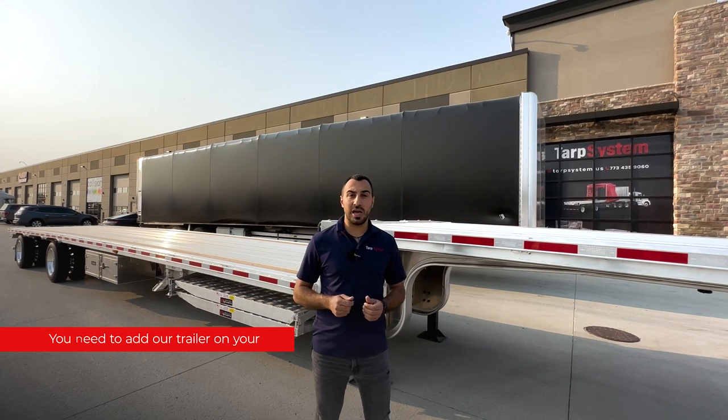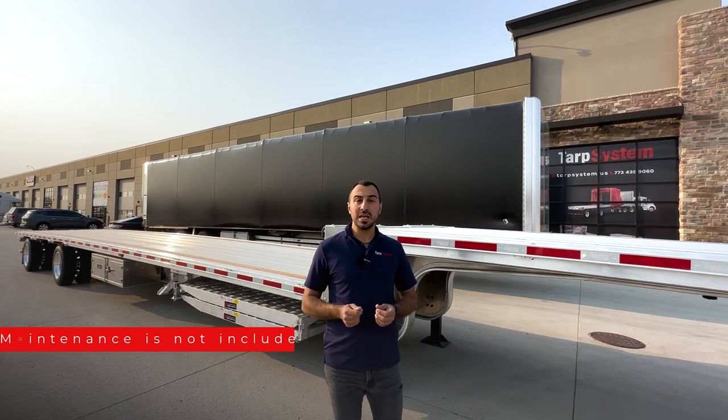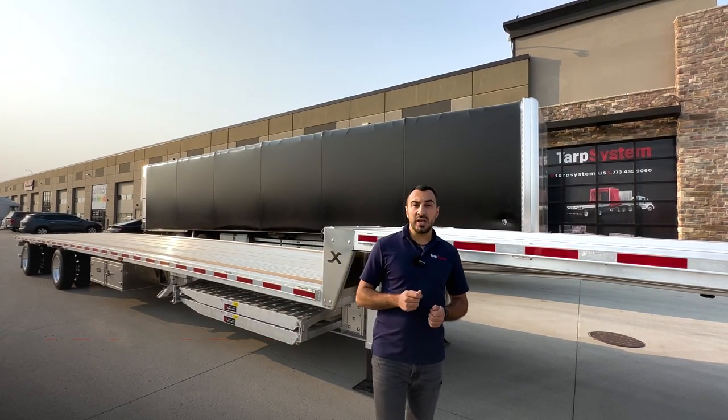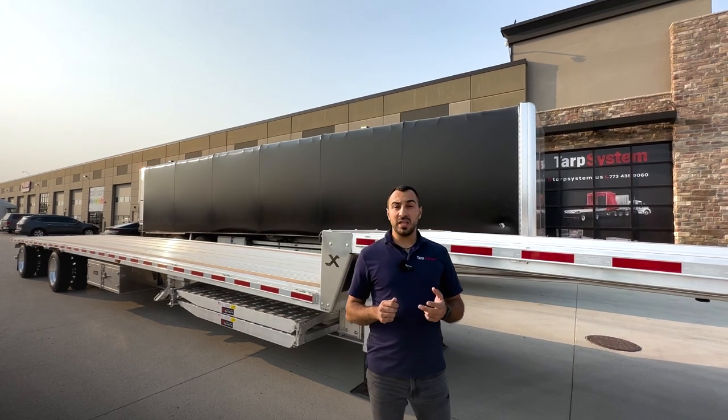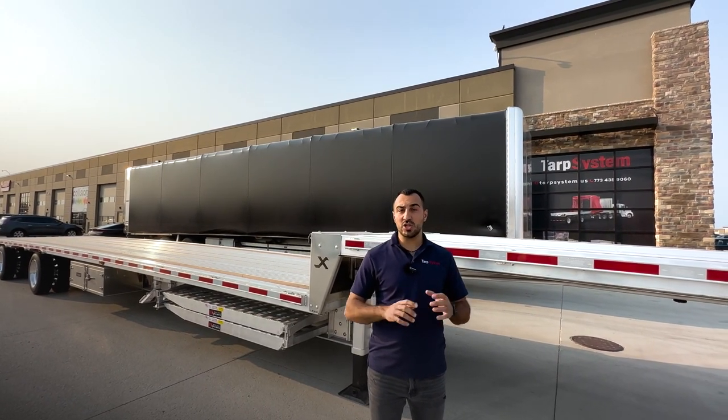The following step would be to add our trailer on your physical damage insurance policy. Maintenance is not included. So when you pick up the trailer, we do an inspection, we take pictures, we measure tires, we measure the brakes, and we check the overall condition.